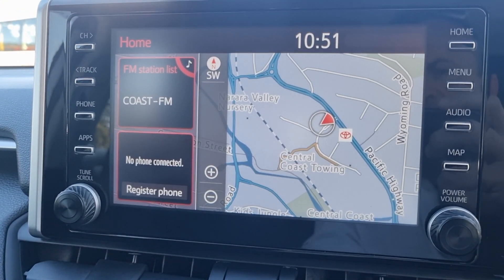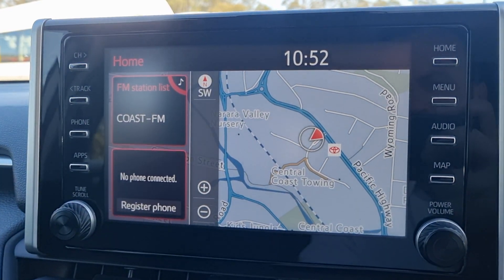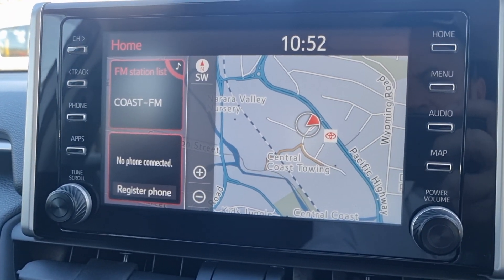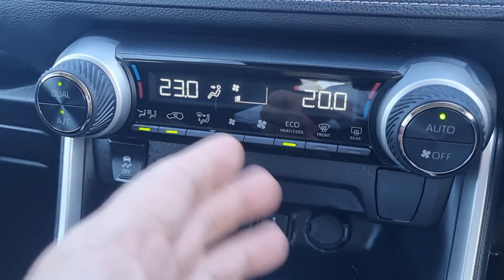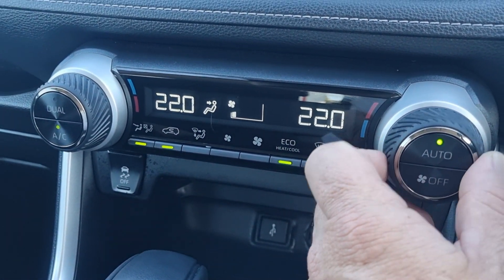This vehicle has the navigation system fitted as standard, which was an optional upgrade at the time of purchase. It also has Apple CarPlay and Android Auto, a digital audio system, and dual zone air conditioning — so one side of the car can be hot and the other can be cold, or you can revert to single air con.